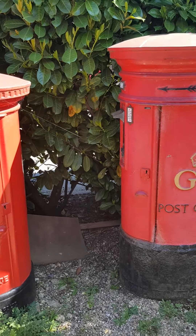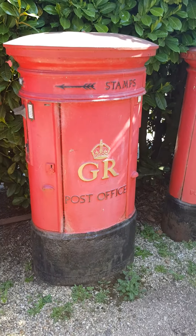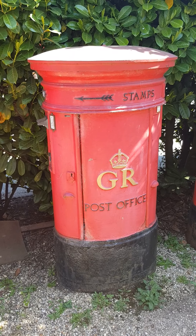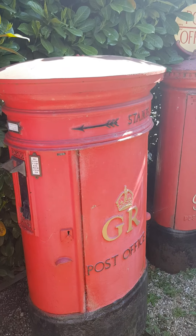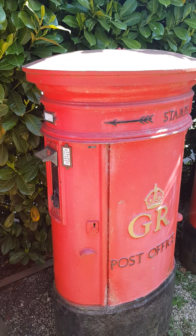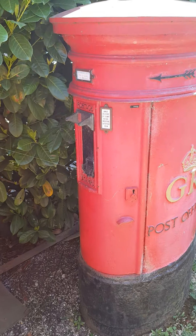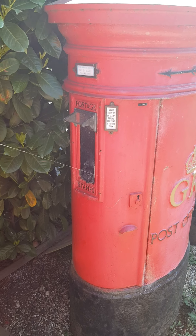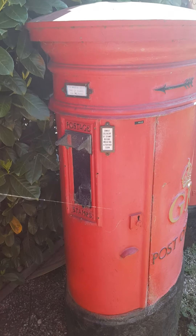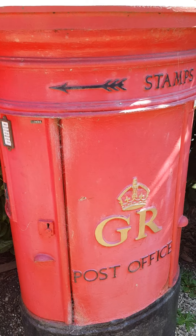Next to it is another rare box and also something a little bit different. This is the Type D box — most of the types get a bit confusing after a while — but basically it's a post box with a built-in stamp vending machine at one end. Rather than having it bolted on, it's actually built in. This was another 1930s development.